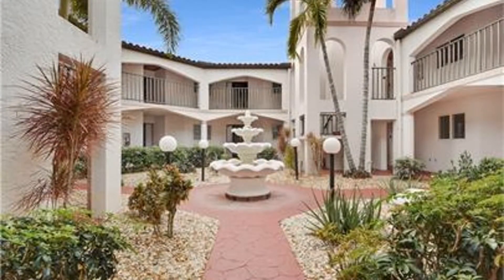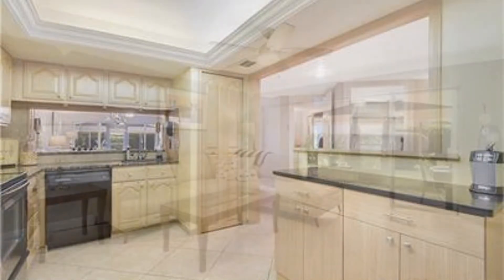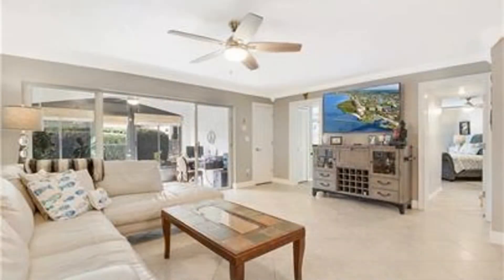This charming condo unit could be what you're looking for. It features a newly renovated kitchen equipped with granite countertops and stainless steel appliances. The gorgeous living room is large in size and is open to the dining room.